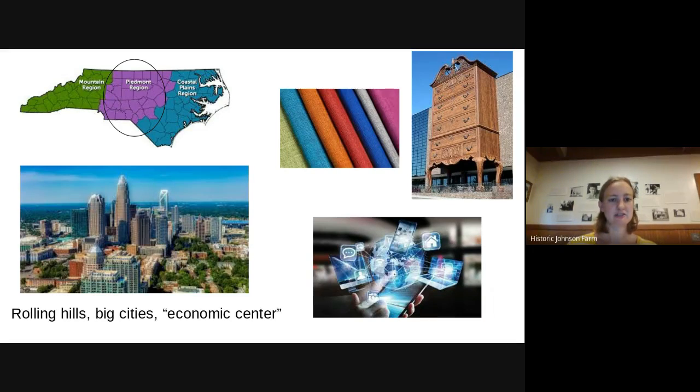The Piedmont region is in the center of the state and has our two biggest cities, Raleigh and Charlotte. Before these big cities became even bigger, the Piedmont was known for textiles — fabrics that make our clothes and blankets — and also for furniture. They still have some furniture makers in the Piedmont region. But now the Piedmont is often known as the hub of technology and innovation, with lots of people working on research and technology in those big cities.